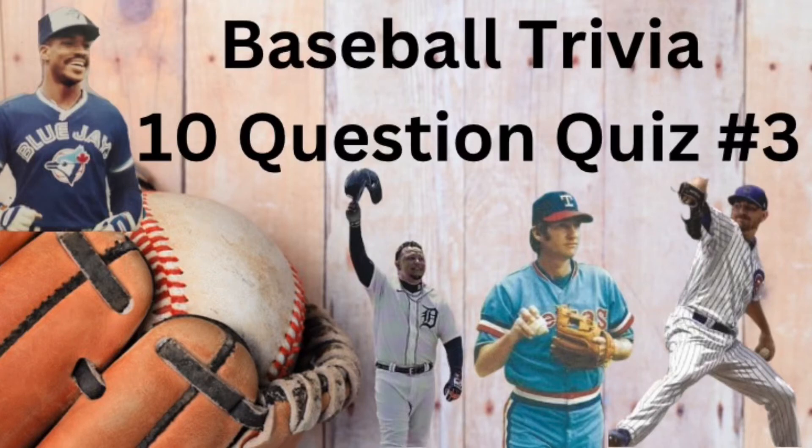Hi friends and welcome back to the Baseball Card Illustrated channel. I'm your quiz master Bronco of the PSA 11 and this is our third 10-question quiz about the game we all love. Before you step in the box, hit that like button and if you're new to the channel, go ahead, join the team, become a subscriber to Baseball Card Illustrated.